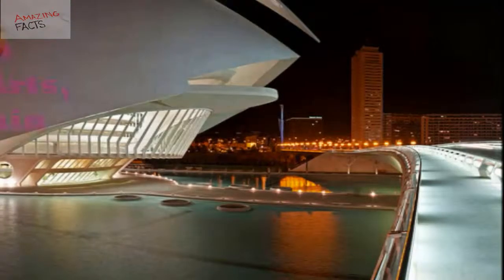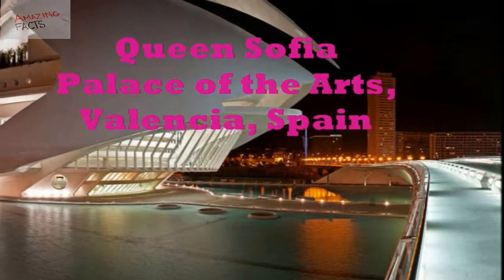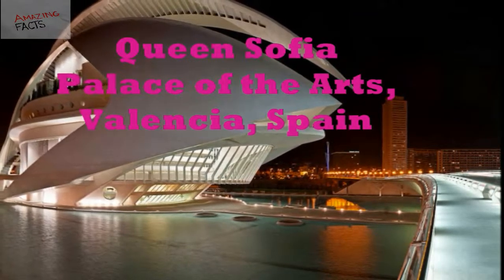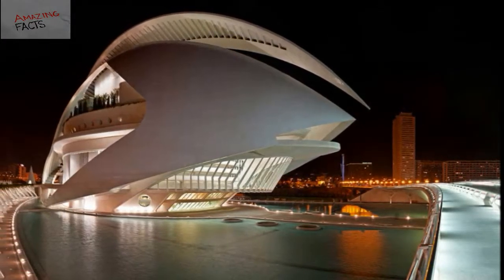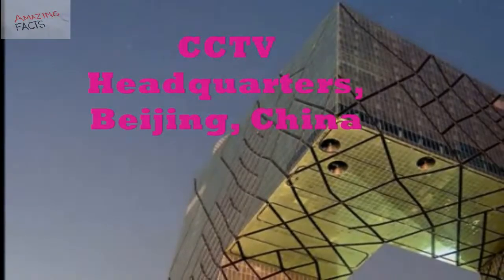Number 7: Queen Sofia Palace of the Arts, Valencia, Spain. The Queen Sofia Palace of the Arts is an amazing opera house and cultural centre located in Valencia city of Spain. It is known as Palau de les Arts Reina Sofia in Spanish. This modern architectural marvel was designed by globally popular Spanish architect Santiago Calatrava.